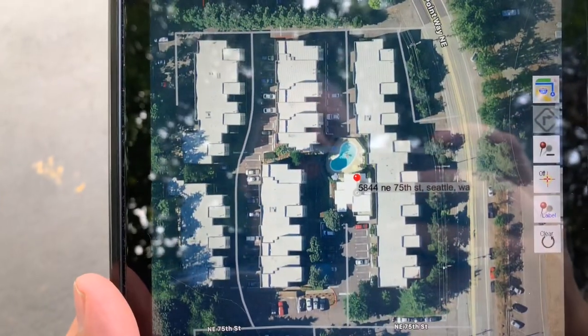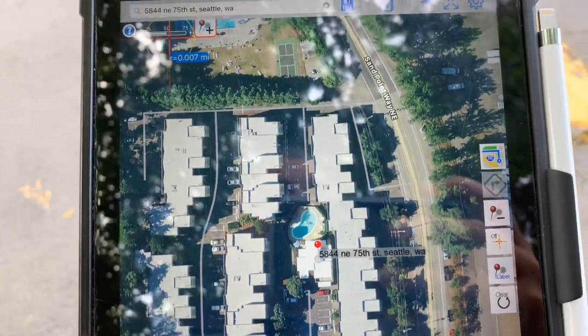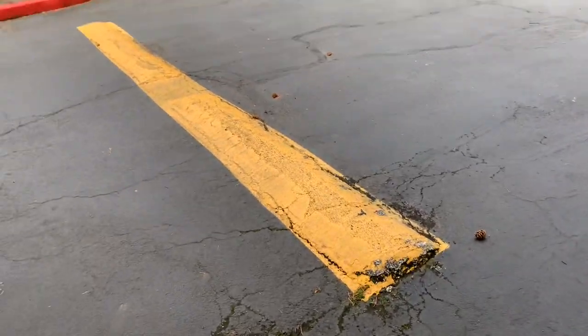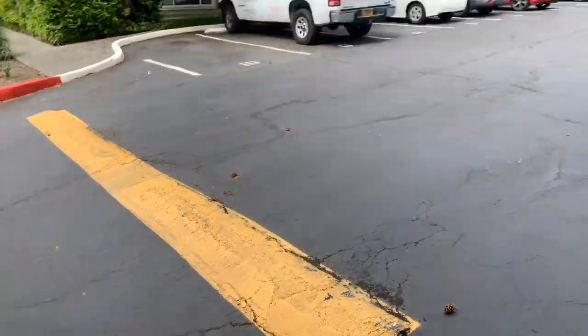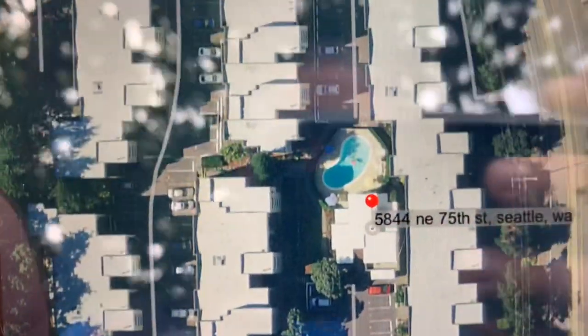They'd like to get the speed bumps removed and replaced — they're too tall. We've come out and tried to scrape them. I'm at the main office here, which is shown on this map.